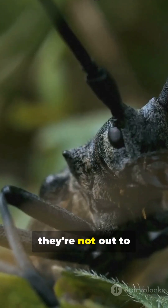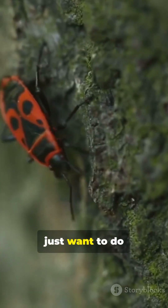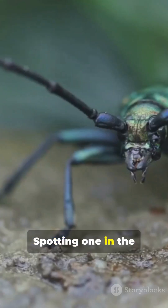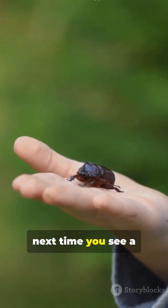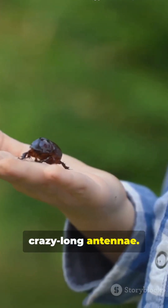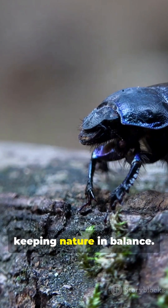But don't worry, they're not out to ruin your picnic. Most longhorn beetles are shy and just want to do their thing. Spotting one in the wild is a sign of a healthy ecosystem. So next time you see a beetle with crazy long antennae, give it a nod — it's a tiny ancient engineer keeping nature in balance.